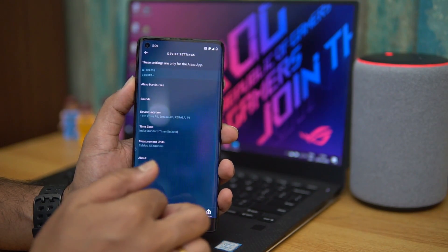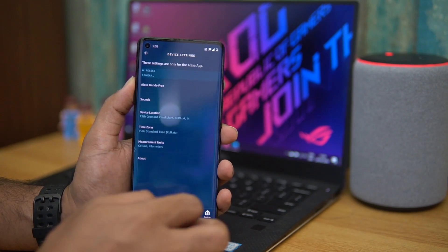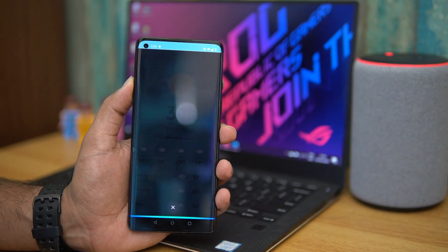This is very simple. You can enable this and do the configuration, set the Wi-Fi and all those things. Once that is done, you can press here to ask a question — for example, what's the temperature today?